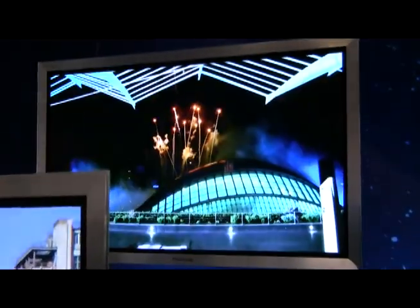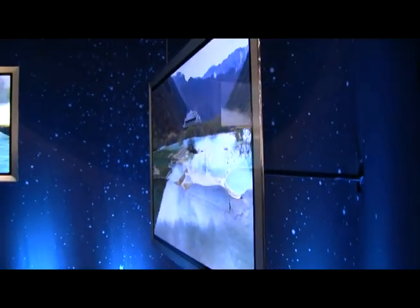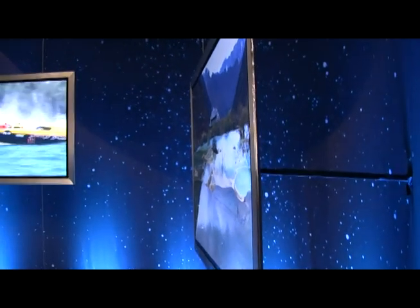These 1080p screens are incredible. Panasonic didn't have much detailed info on these TVs, but the picture quality speaks for itself.